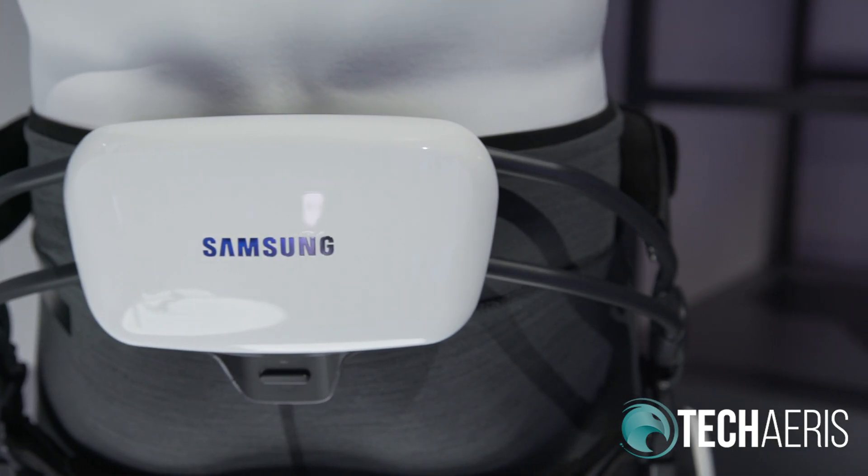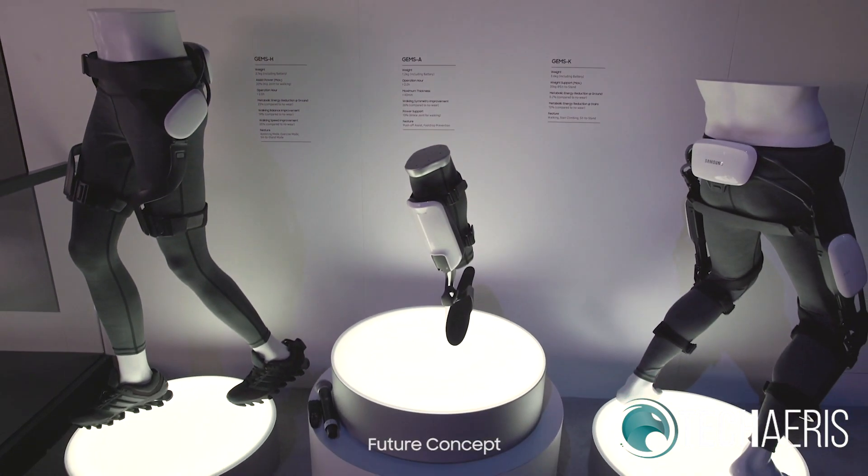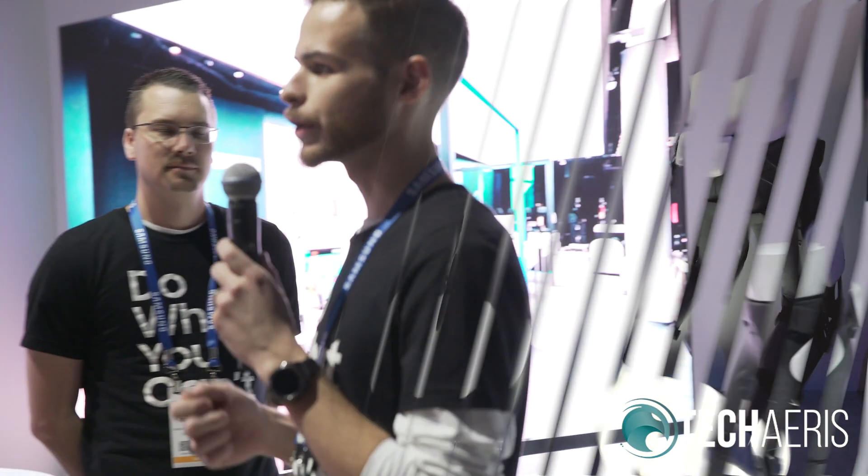I am here today to introduce you to a new technology from Samsung's Advanced Technology Institute — GEMS, which stands for the Gait Enhancing and Motivating System. It enhances and motivates your walking patterns. There are currently three devices in this lineup: GEMS for the hips, GEMS for the ankle, and GEMS for the knee. All three devices have been through about four years of clinical studies, with fantastic results not only in elderly wearers, but also in wearers who have had strokes, been diagnosed with osteoarthritis, and many more conditions.